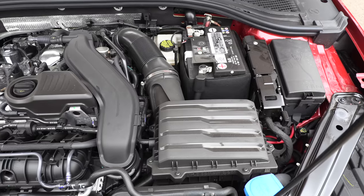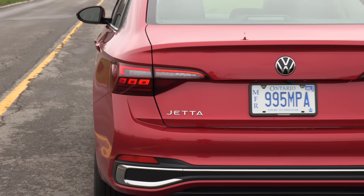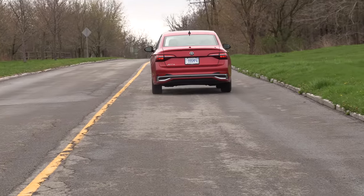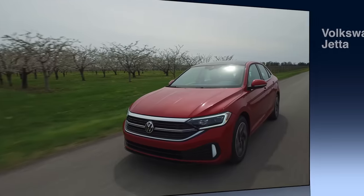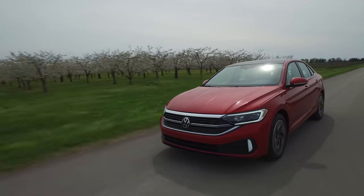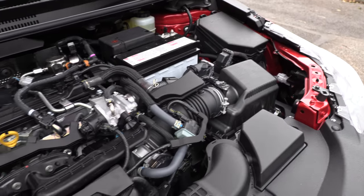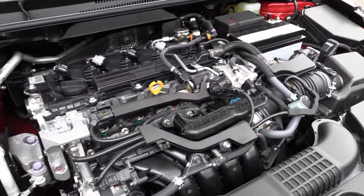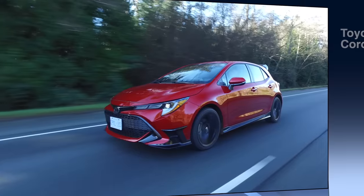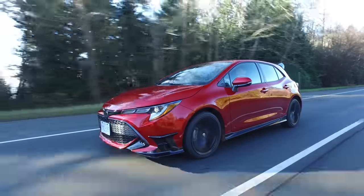Tied for second place in the compact class: the Volkswagen Jetta — who would have thought — with a 1.5-liter turbocharged 4-cylinder, an 8-speed automatic (no CVT), and 158 horsepower gets 6.8 liters per 100 km combined, that's 35 mpg. Also tied for second is the Toyota Corolla sedan or hatchback, with a 2.0-liter 4-cylinder, CVT, and 169 horsepower, also rated at 6.8 liters per 100 km — 35 miles per gallon.